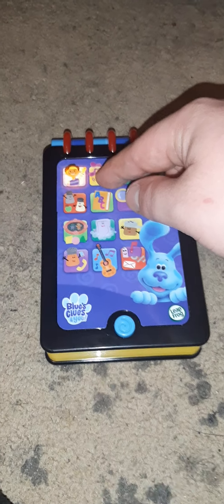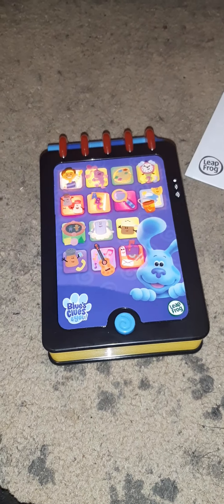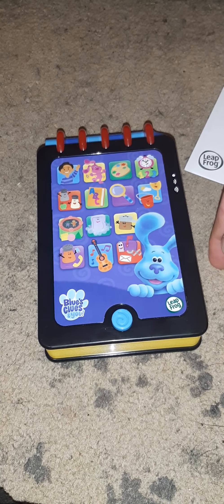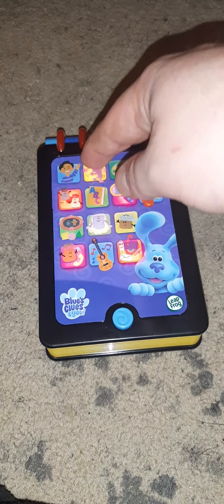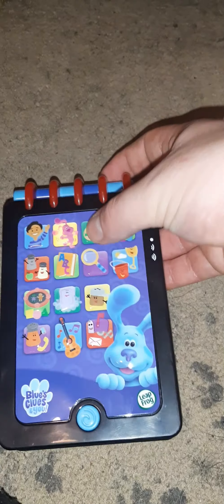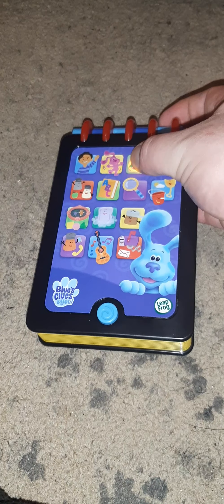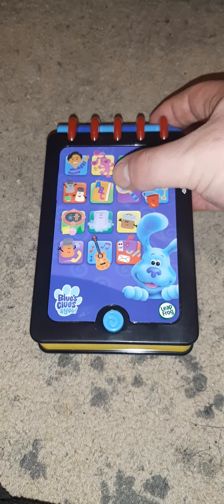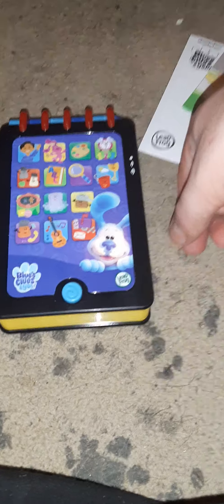We got a letter from mailbox — wonder who it's from. It's mail time — boop boop boop — it's from Tickety. It's time for a play date, counting, boop boop timer. Let's play with Magenta — boop boop boop. They've got all these different buttons: let's shake our tails for 10 seconds, shake shake, let's look for colors — boop boop. Let's play with shovel and pail — boop — ABC time — boop boop boop.